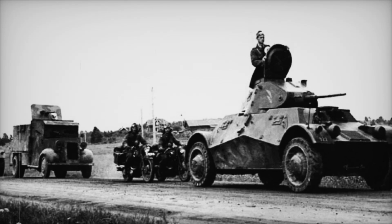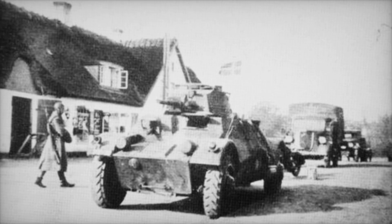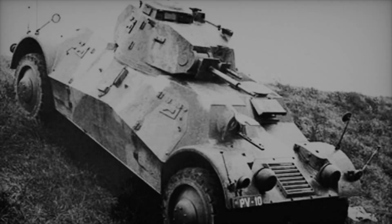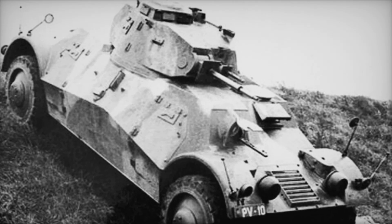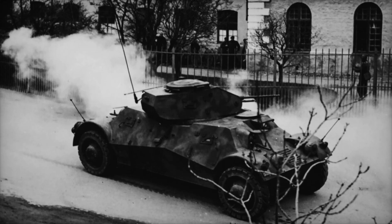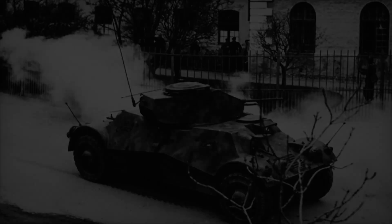However, speed alone wasn't enough in warfare. The Lynx was built to carry six personnel, with minimal armor protection of just 13 millimeters. While this may sound fragile, it ensured that the vehicle remained light and agile. Inside, the Lynx had enough room for a driver in the front and another in the rear, each accompanied by a machine gunner. This layout provided great flexibility during missions, allowing the crew to adapt to various situations on the battlefield.